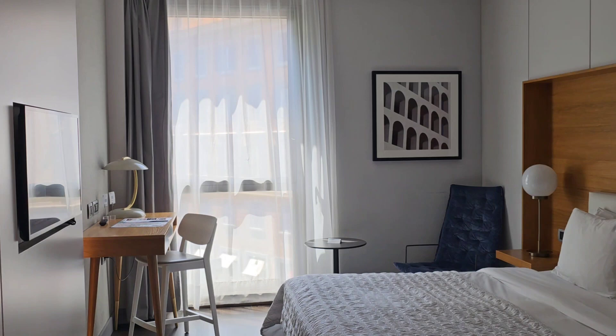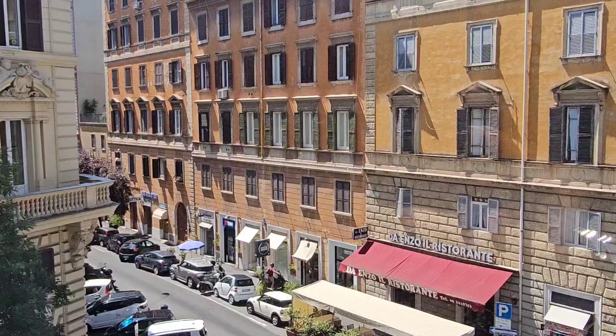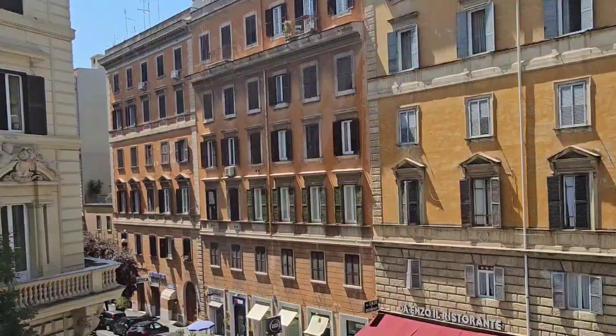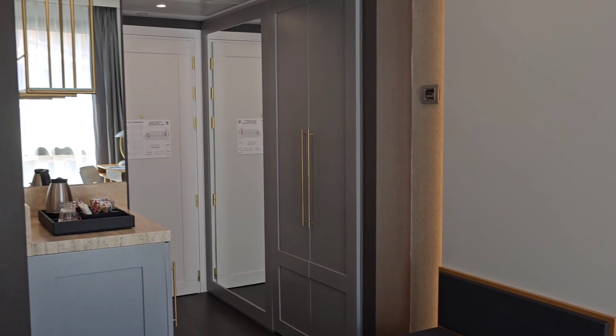I just arrived after a little bit of a hectic arrival at the airport. And here is my room. This is the La Meridian in Rome, and I'm on the third floor. That's my view — and I'm literally just one block from Sant'Angelo.